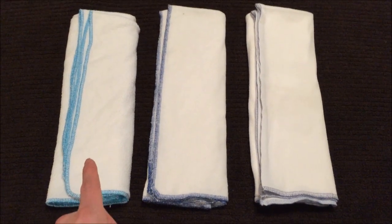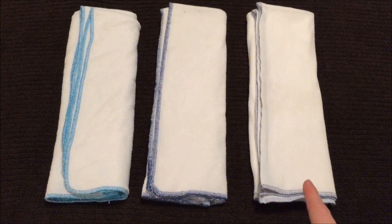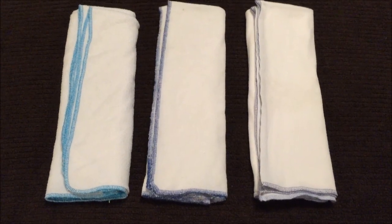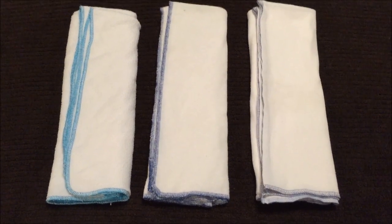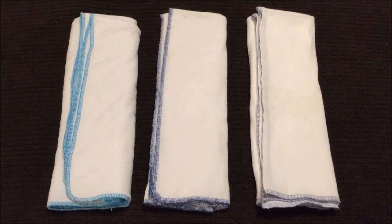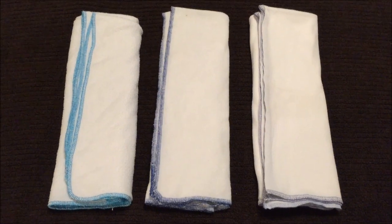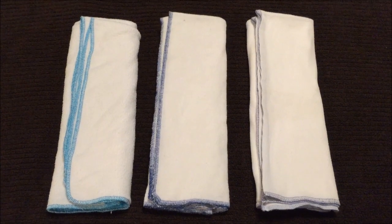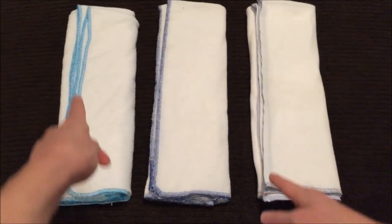On my left I have an Orange Diaper flat, in the middle I have a Fruit of the Womb, and on my right I have a Sweet Iris flat. I'm going to start off with the basic similarities: they are all flat diapers, meaning just one single layer of fabric. They are all sized, they are all made in the USA, they are all a combination of bamboo and organic cotton, they all have a terry texture with that loopy bath towel kind of feel, and they all have surged edging.